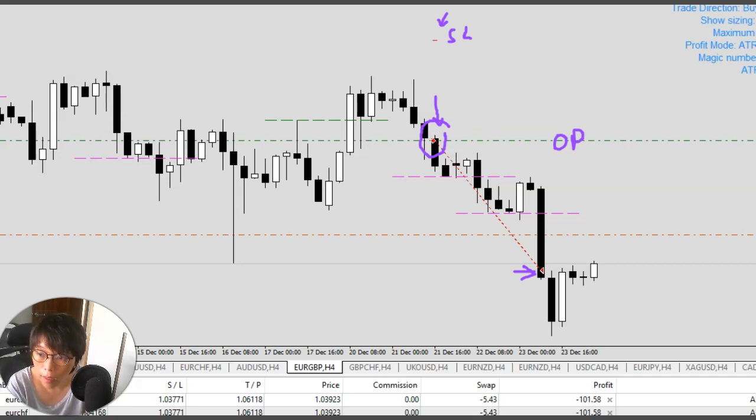Right now we are heading into the holiday period, and every moment the trade manager is monitoring the trade. It will actively shift the stop loss based on defined criteria so it can lock in more profit. It will only shift the stop loss if that shift results in a better financial situation — meaning less loss or more profit.